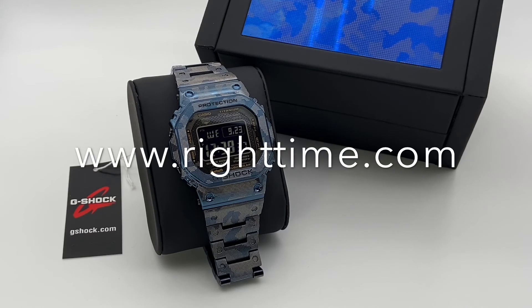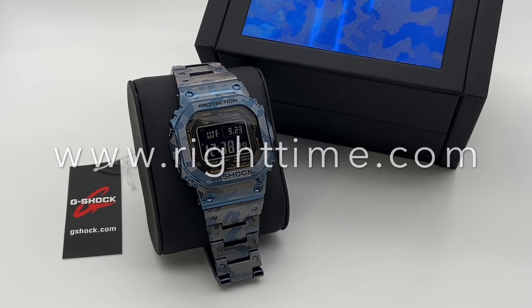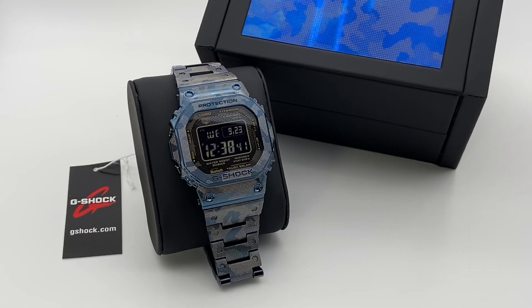If you'd like to purchase this watch or any of our others, you can visit us online at righttime.com or call one of our advisors. Thanks for stopping by, and we'll see you next time at Right Time.